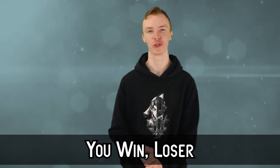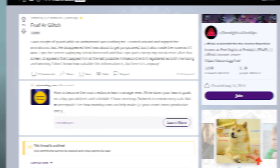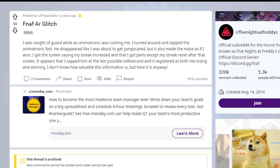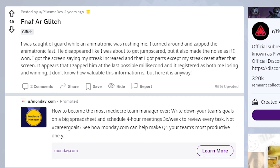Halfway through at number 5. FNAF AR is certainly an interesting adaptation — making your room the security office, defending yourself from animatronics using shock, and ordering more animatronics that will attack you. According to Reddit user PlasmaDev, they experienced a glitch that did not make them happy. As they put it: 'I was caught off guard when an animatronic was rushing me. I turned around and zapped the animatronic fast. He disappeared like I was about to get jump scared, but then it also made a noise as if I won. I got the screen saying my streak had increased and that I got parts. Except my streak reset after that screen.' It appeared they had zapped him at the last possible millisecond and it registered both as losing and winning — pretty brutal, especially if you had a high streak.